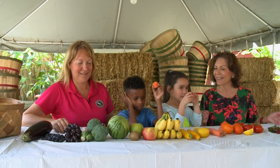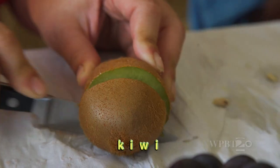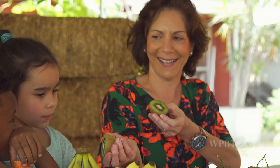A kiwi — is it a fruit or a vegetable? It's going to be green. Yummy kiwi. Let's see. It's a fruit.